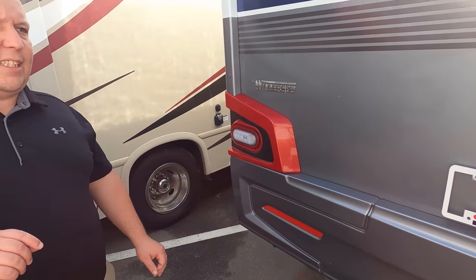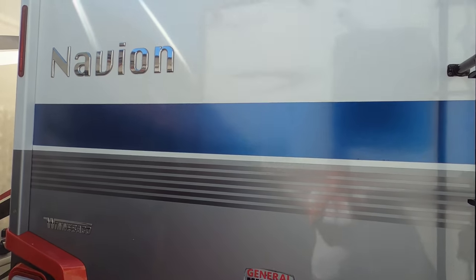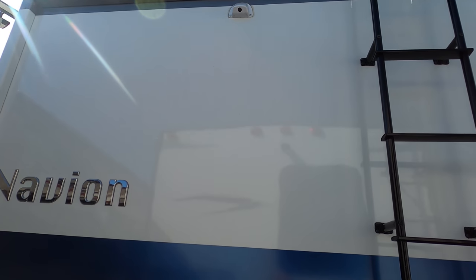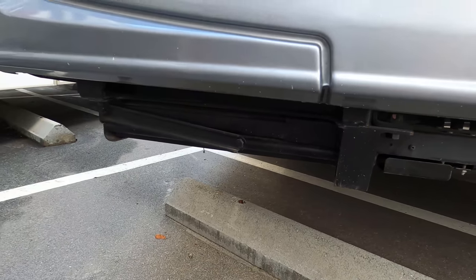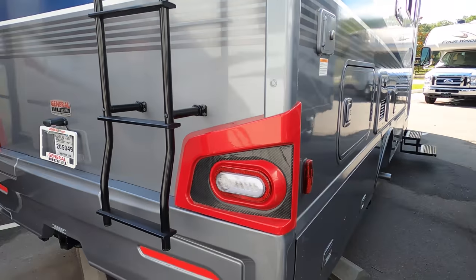Coming around the back, you have a 5,000-pound hitch — though Mercedes has changed the safe tow rating to 4,300 pounds. Up here you have rear stabilizers, a nice backup camera, and a one-piece fiberglass roof.